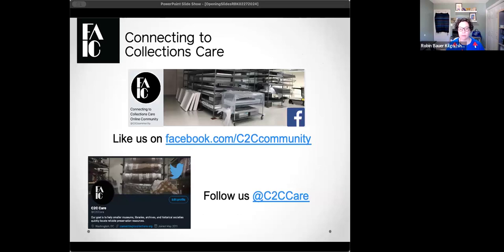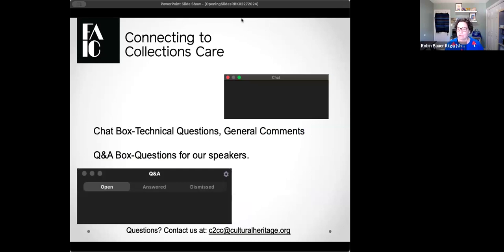We have two homes on social media — one on Facebook and one on the network formerly known as Twitter. Both handles are @C2CCare. For programming notes, go to those networks. We have a few ways to interact today: the chat box to say hello, and the Q&A box specifically for questions to our presenters. If you put a question in the chat I'll direct you to the Q&A box. We also have closed captioning enabled — hit the CC button to see our captioner at work.